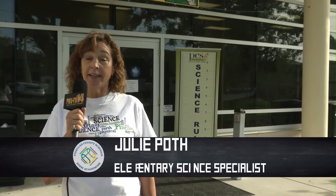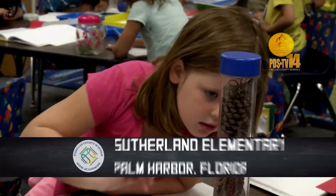Welcome back to Science Rocks. While the District Science Showcase supports kindergarten through fifth grade, it all starts in kindergarten. We're going to take a look at an awesome classroom at Sutherland Elementary to see what happens when five-year-olds begin to explore.